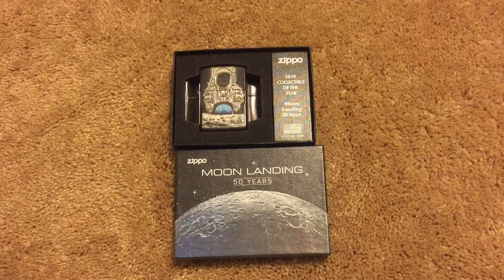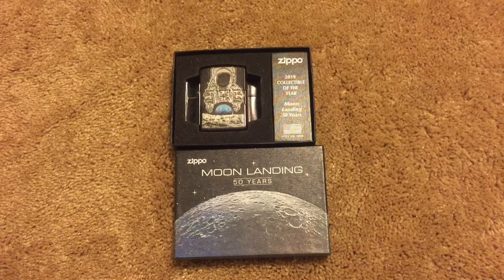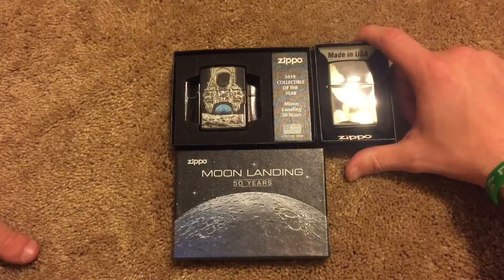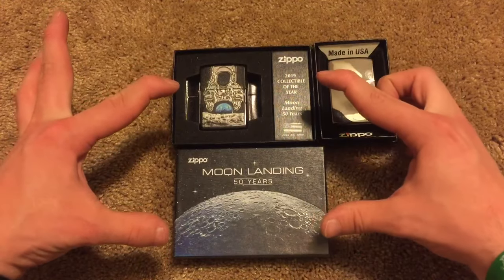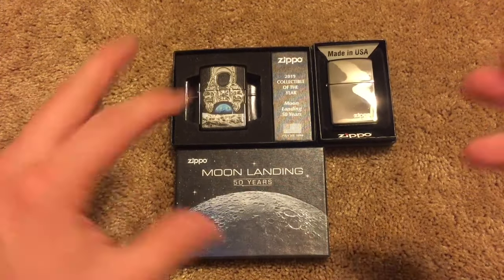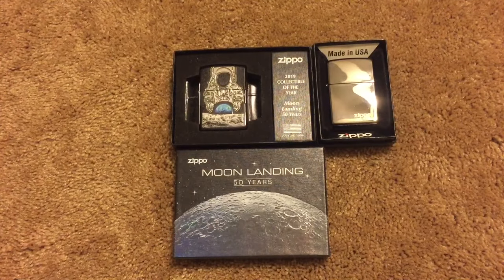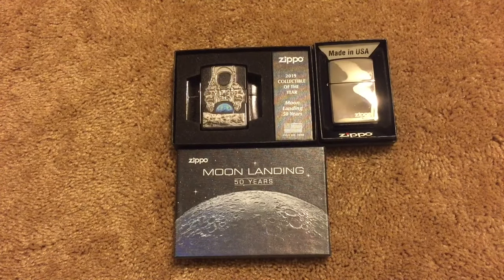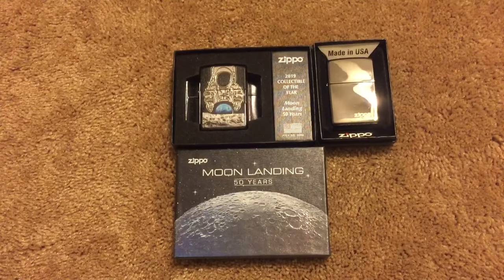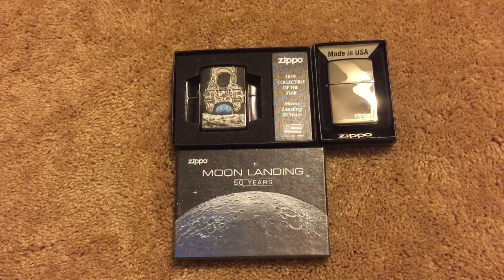This video unedited is 20 minutes long so I'm gonna end it here. Check out how small this box is — that's a regular Zippo box. I expected this thing to be really big, but this looks like a little box of Tic-Tacs. Anyway, I think that's gonna do it — I'm hyped, I can't believe I finally own a collectible of the year and I got it for so cheap. Thank you so much for watching and sticking through the whole thing. Adios!